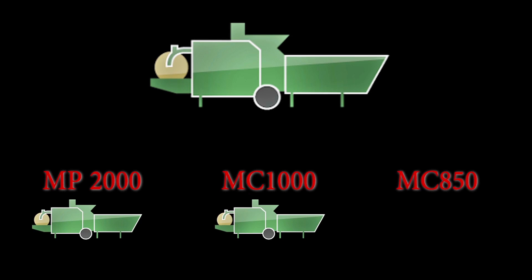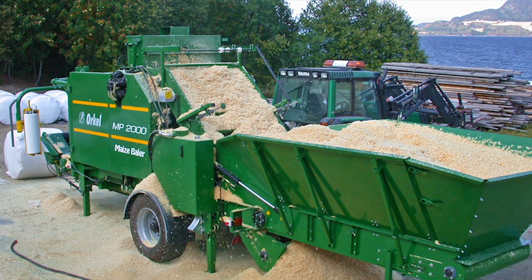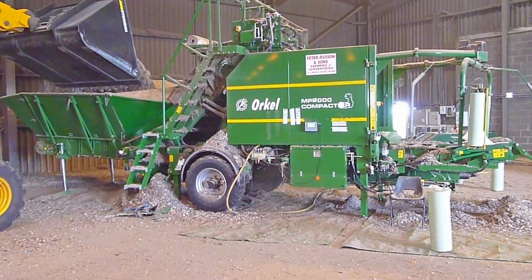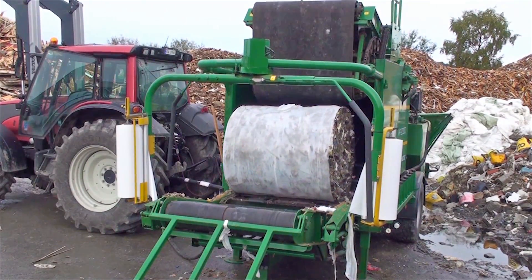The compactor is produced in three different models: MP2000, MC1000 and MC850, each producing different bale sizes. All compactors are delivered with a standard feeding table, but a low build feeding table can be chosen for a more convenient loading process from trailers. The MP2000 is also available in a version specially designed for waste handling.